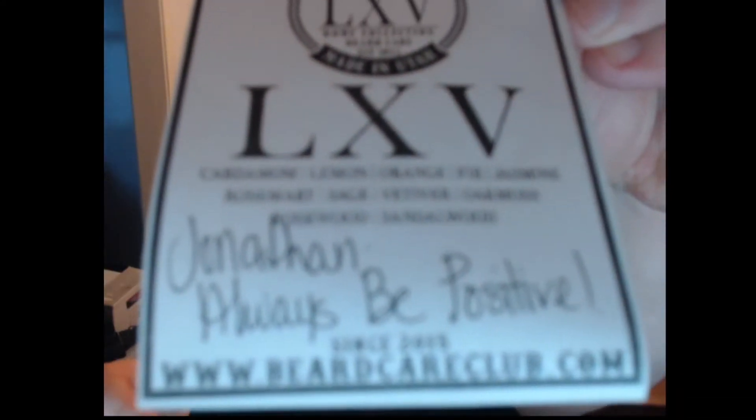Unfortunately, they're not really the right size for the box, which means we've got to kind of crease them — which is a little bit disappointing. The product itself in the little baggy and your little thank you note. We are Alex V, which is 65, still part of the Vain collection. And we are cardamom, lemon, orange, fur, jasmine, rosemary, sage, vetiver, oak moss, rosewood, and sandalwood.